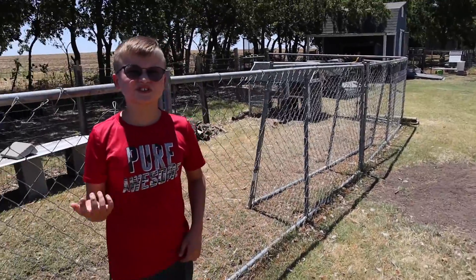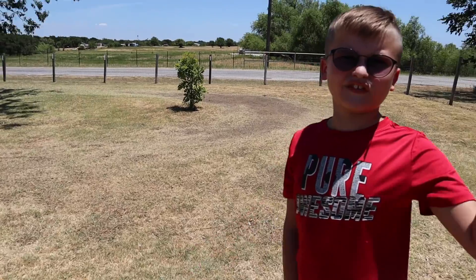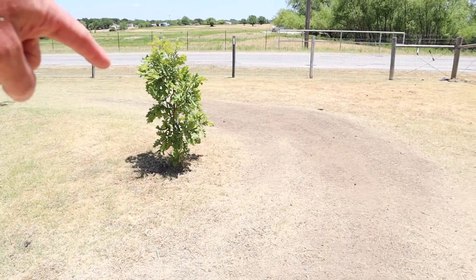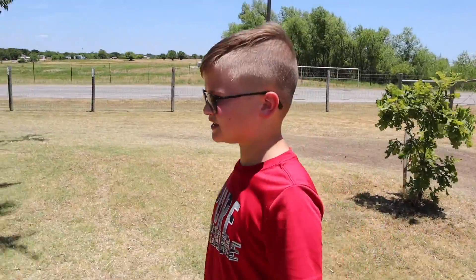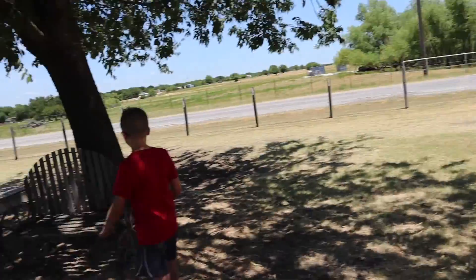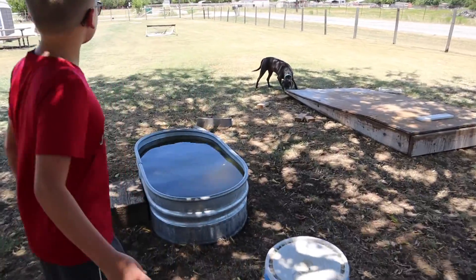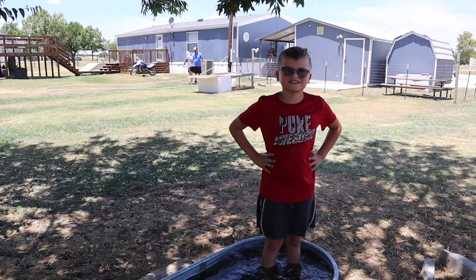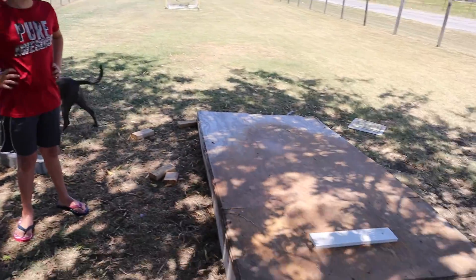That right there is our burn pit — if we have tons of brush we cut down, we burn it there. We have a video of a slide on fire if you want to see it. You can see where the dog runs — oh wait, that's a four-wheeler track. We do drifts right there. This is our only tree on the property, and it gives a lot of shade. Right here is our dog's pool. Over here is a pitching mound for Reed.